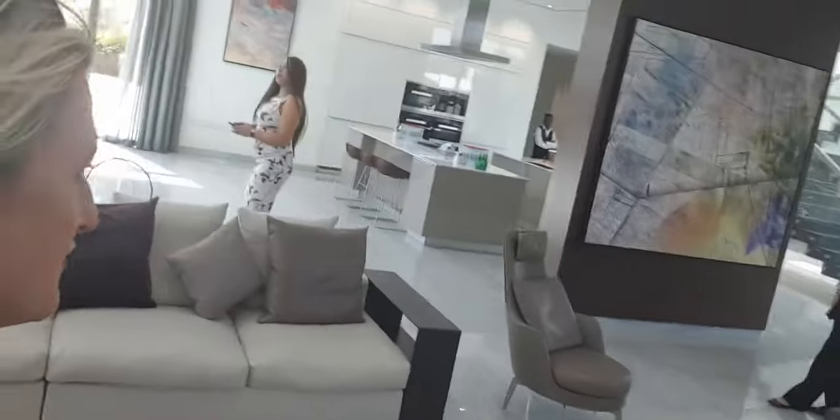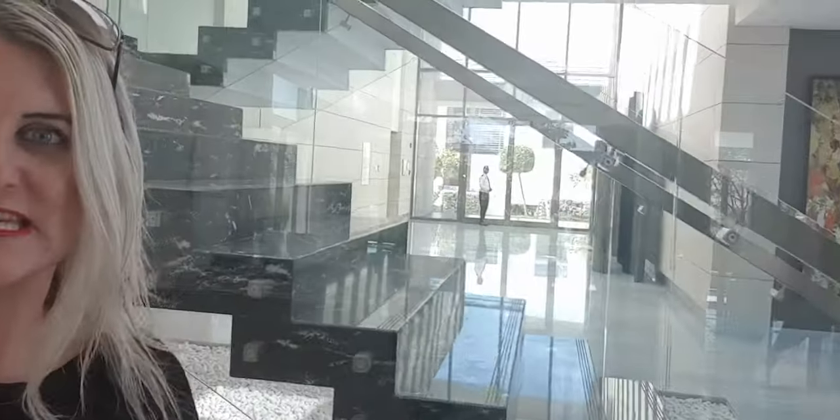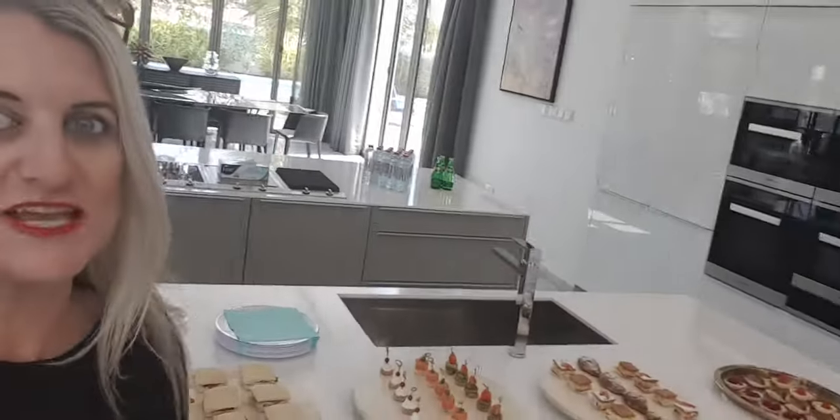Look at this property. Very, very modern and if you look, I particularly like the stairs. Look at these stairs. Isn't it just to die for? Architect's dream. It's all glass, it's all chrome, it's all trendy, clean, fine lines, beautiful open plan kitchen looking straight out to your beach.